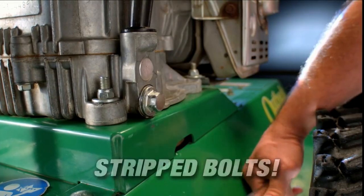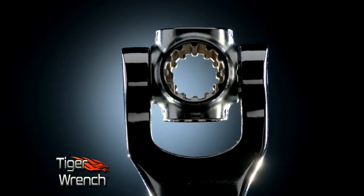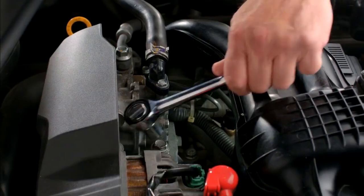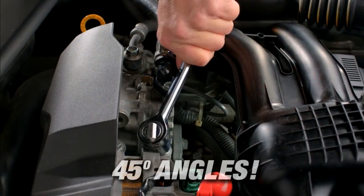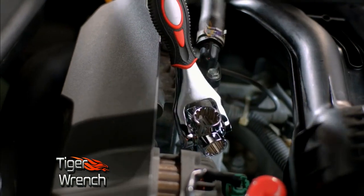Ordinary wrenches slip on rounded corners — not the Tiger Wrench. Its specially designed teeth won't slip like ordinary wrenches. Ordinary wrenches can't do 45-degree angles. With the Tiger Wrench, you can easily do 45-degree angles. No problem.